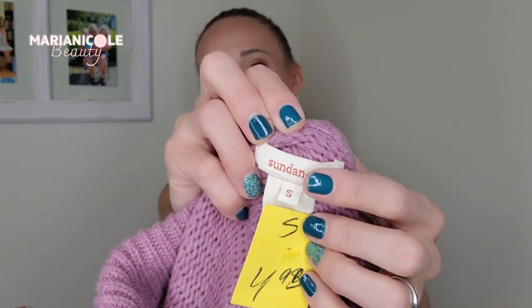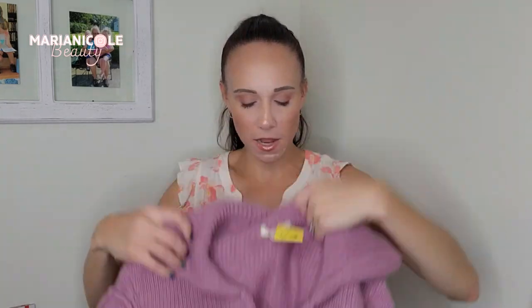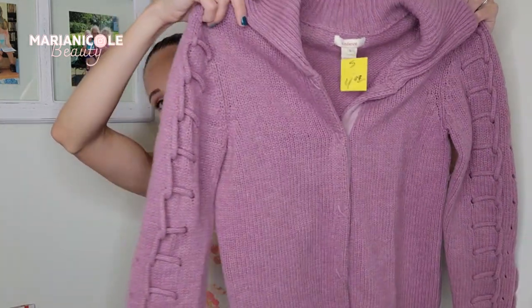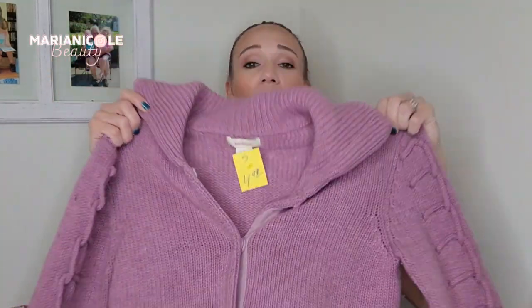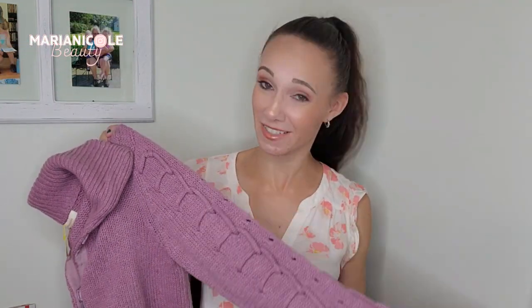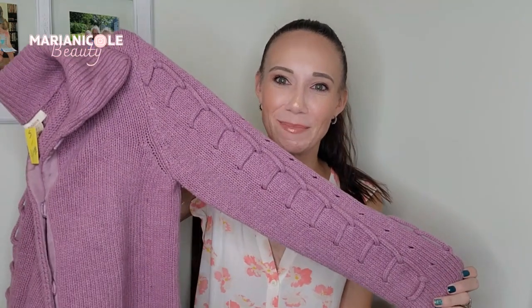Okay, this was a great find — this is another one I kind of want to keep, but I have to be careful. I can't keep everything. This is Sundance, which is Robert Redford's brand, in a size small, and it was $2.50. Oh, I love this pretty sweater — look at the pretty knit down the side. It's perfect for the season and it's one of my two favorite colors. I like pink and purple — I'm a tomboy, which you can't necessarily tell from my channel because I do beauty and makeup.